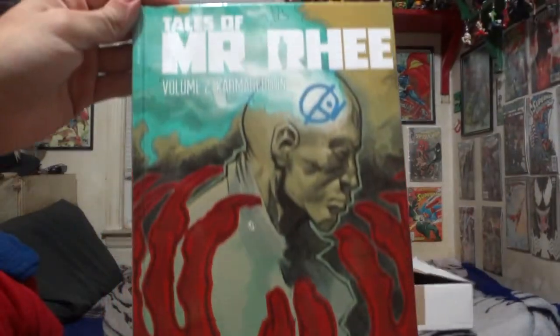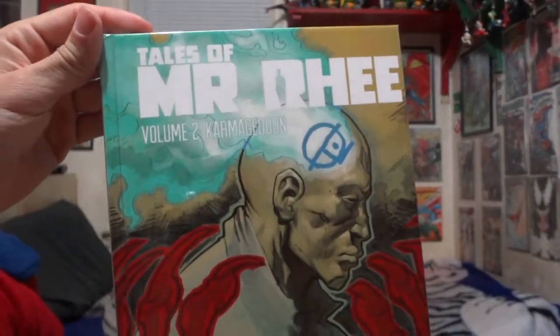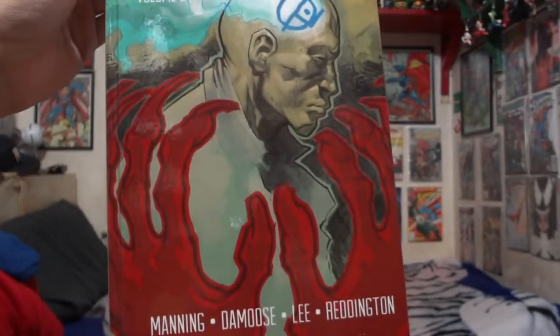And of course the last thing in this box — what the Kickstarter was all about — is the hardcover for Tales of Mystery Volume 2. This is a special Kickstarter cover; anyone who didn't sponsor the Kickstarter will be getting a different cover. Really happy to see Volume 2 in a hardcover. Volume 1 as a trade paperback is great too. This was a really great Kickstarter.